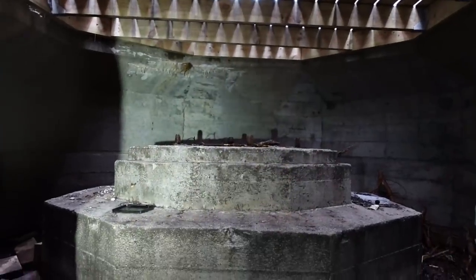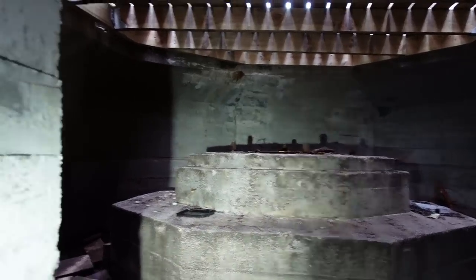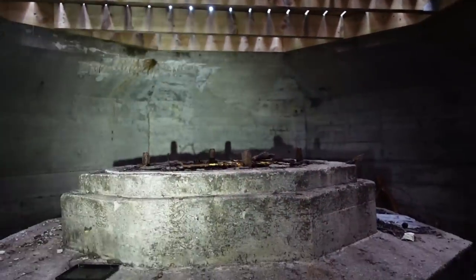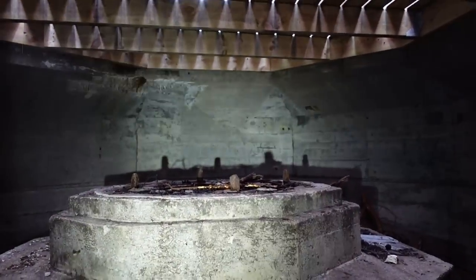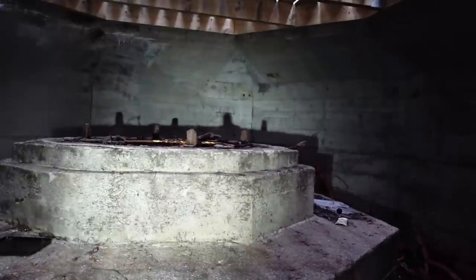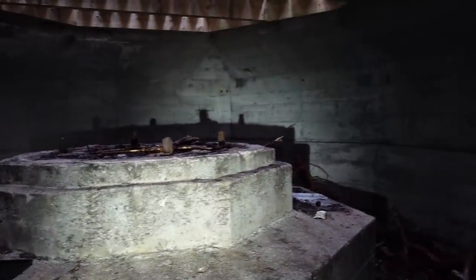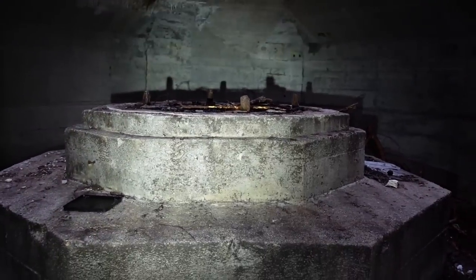That could have been an anti-aircraft gun position or a mortar position. You can see here they have one munition room where they could stack up with munition, and then on this side there's a tiny little room — we've seen this before. My thinking is either an anti-aircraft gun or mortar position right there. This is on private property, but the entrance is from a public area, so we're not doing anything wrong. This is definitely a very interesting place.